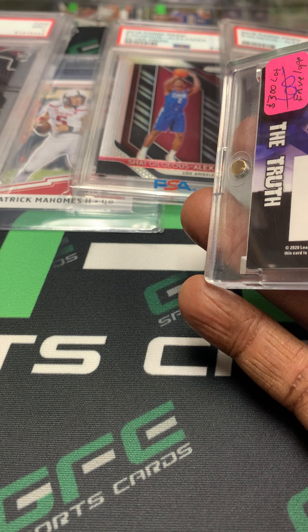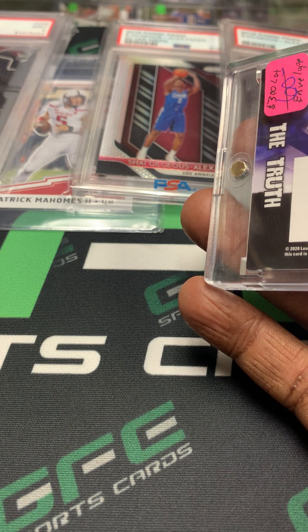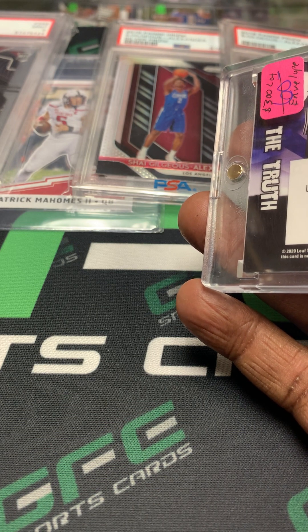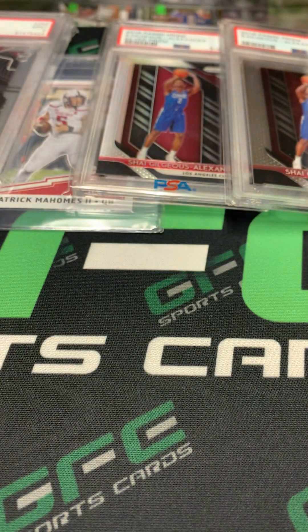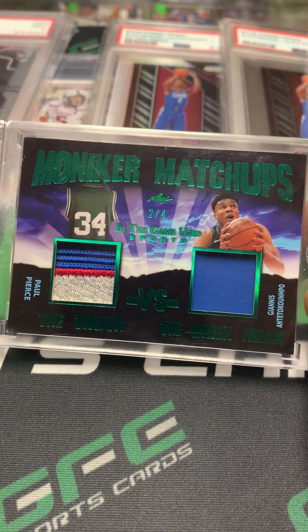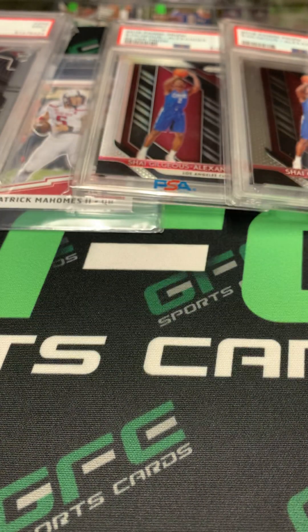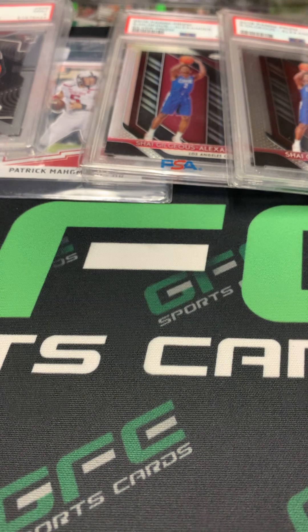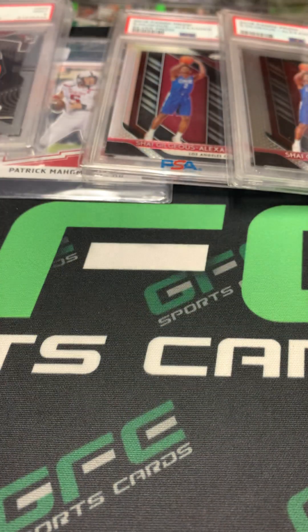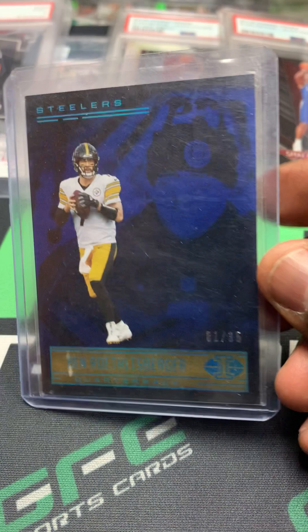And this one is game-used. I can see on the back of this particular card — I paid 300 dollars for this lot. These were some very nice pickups and I'm excited to have them.